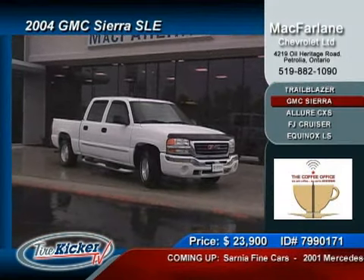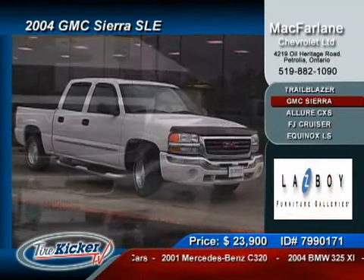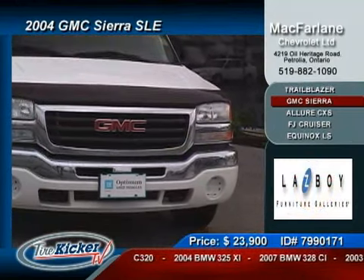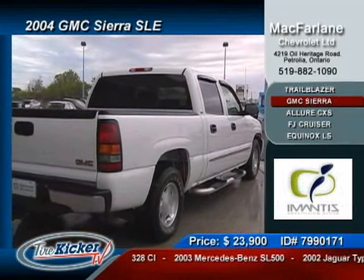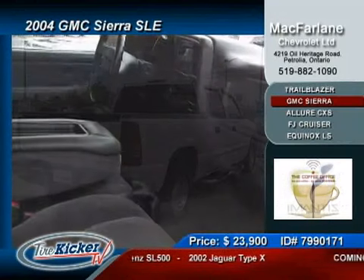This next vehicle brings you all kinds of versatility bundled in a 2004 GMC Sierra SLE crew cab. This truck is well-equipped and turnkey ready for work or play with a 5.3-liter V8 16-valve engine producing a true 295 horsepower at an impressive 335 pound-feet of torque.